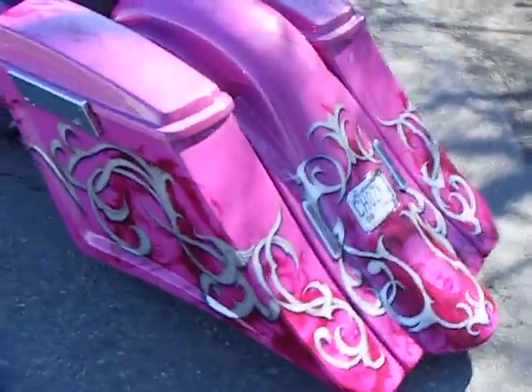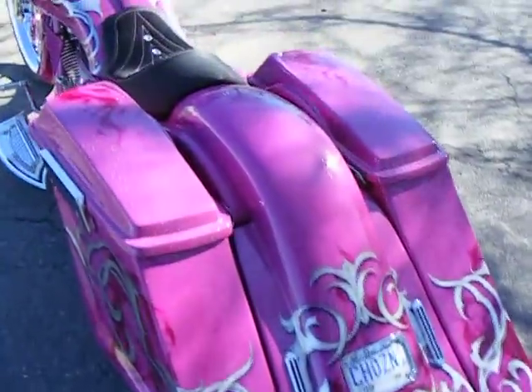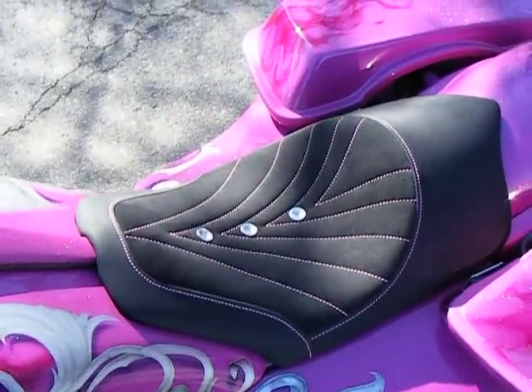There's a billet tag frame, billet LED tail lights, a stock-style lid with billet latch covers, and a custom seat. Inside the silver rings are pink LEDs.